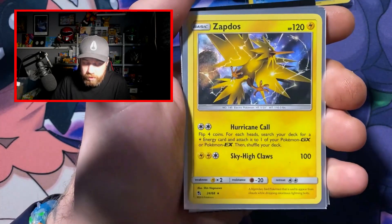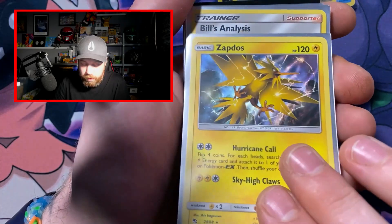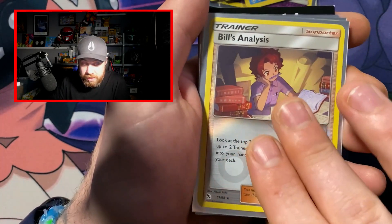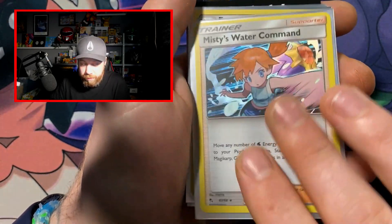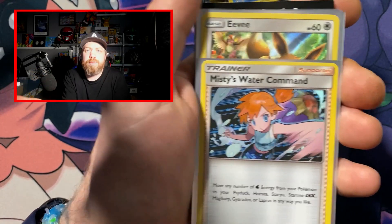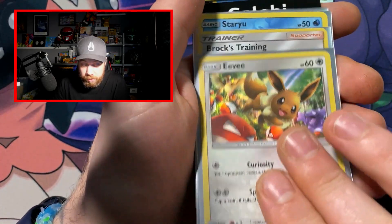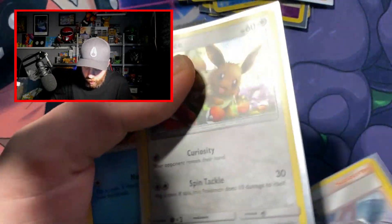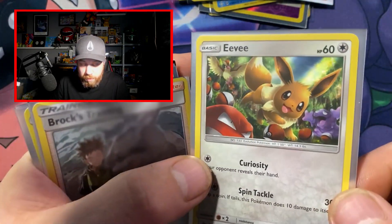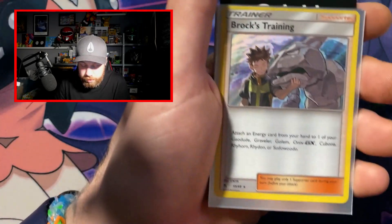We've got an Entei holo. Oh nice. We've got the Zapdos holo as well — I haven't pulled that from Hidden Fates either. I like that — it's the cracked holo. We've got Bill's Analysis reverse holo, Misty's Water Command. Always a fan of the Misty cards, because of the original Pokemon stuff that had Misty and Brock. Eevee holo — I pulled this recently, I'm glad to have another one because the artwork on that is just amazing. I just love it when you have other Pokemon on Pokemon cards, not just one Pokemon. I like that very much. Some lovely cards in here.